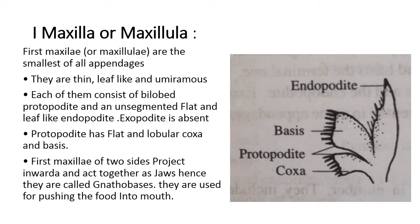The first maxilla is the fourth cephalic appendage and is the smallest of all appendages. They are thin, leaf-like and uniramous. Each consists of a bilobed protopodite and an unsegmented, flat, leaf-like endopodite. The exopodite is absent. The protopodite has a flat and lobular coxa and basis. The first maxillae of both sides project inward and act together as jaws, hence they are called gnathobasic. They are used for pushing food into the mouth.